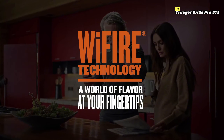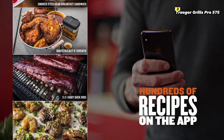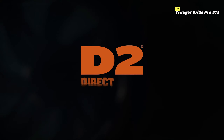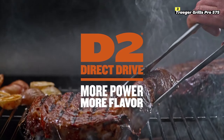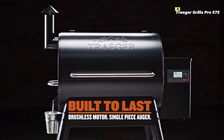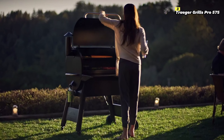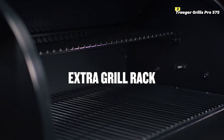With 575 square inches of cooking space, this grill offers plenty of room for cooking multiple items at once, from racks of ribs to burgers and steaks. The D2® direct drive system ensures faster heating and more precise temperature control, maintaining steady heat throughout your cook. The Pro 575 can reach temperatures up to 500 degrees Fahrenheit, making it versatile enough for searing, smoking, and everything in between. The grill also features a large hopper that holds up to 18 pounds of pellets, reducing the need for frequent refills during longer cooking sessions.